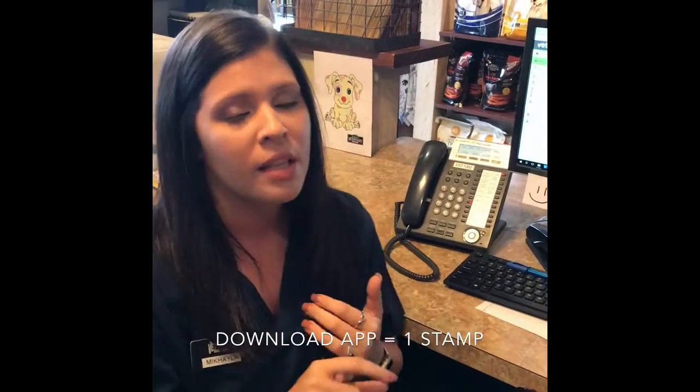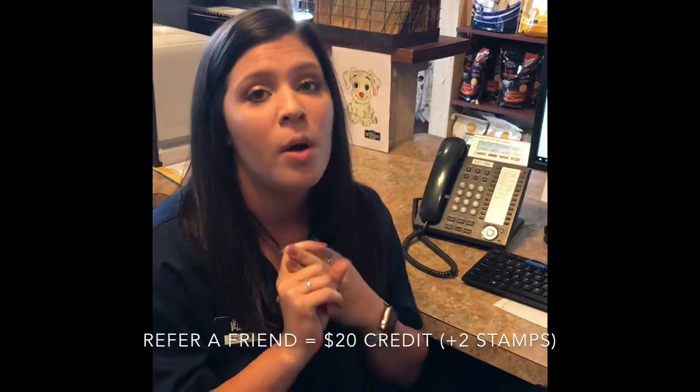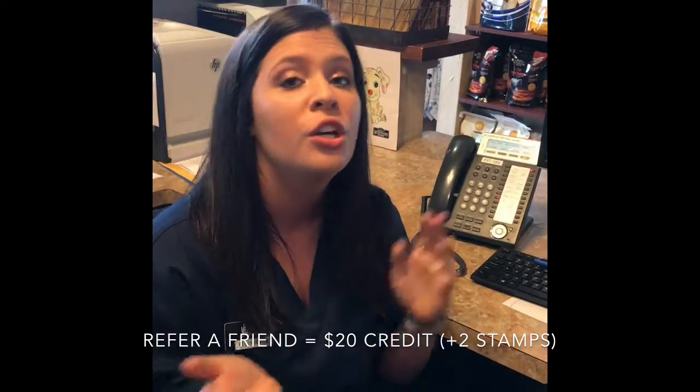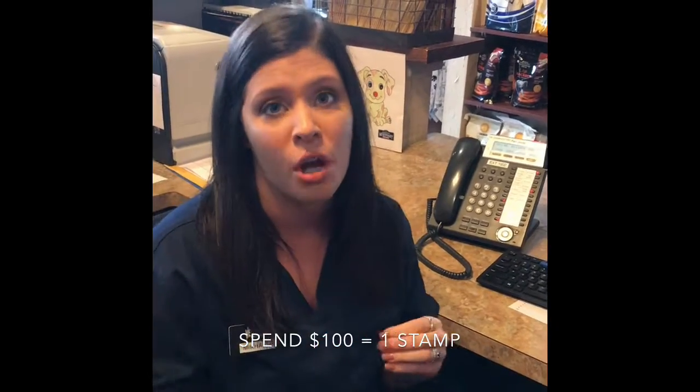What we do with our purchases and with our stamps: we can give them a stamp for downloading the app. They can also get two stamps for referring a friend, and on top of getting two stamps for referring a friend, they will also get a $20 credit to their account to use the next time they come in. They can also get one stamp every time they spend $100.